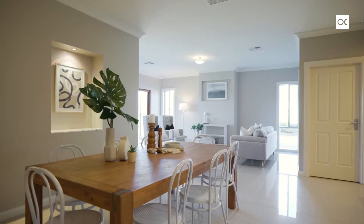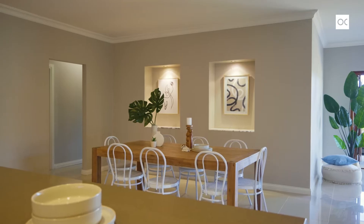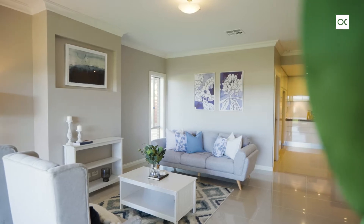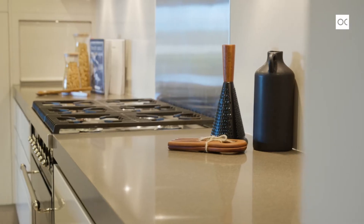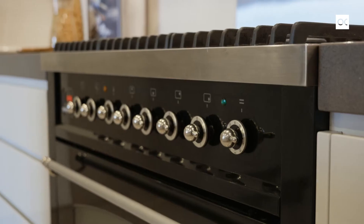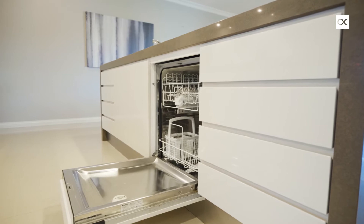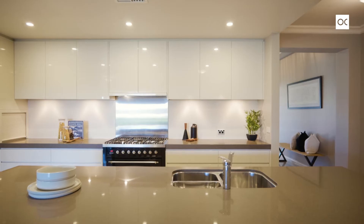The extra-wide hallway leads straight through to the open-plan living, dining, and kitchen area — a spectacular family space. Stone bench tops, recently installed Ilvi gas cooktop and oven, loads of overhead cupboards. It's a master chef's delight.